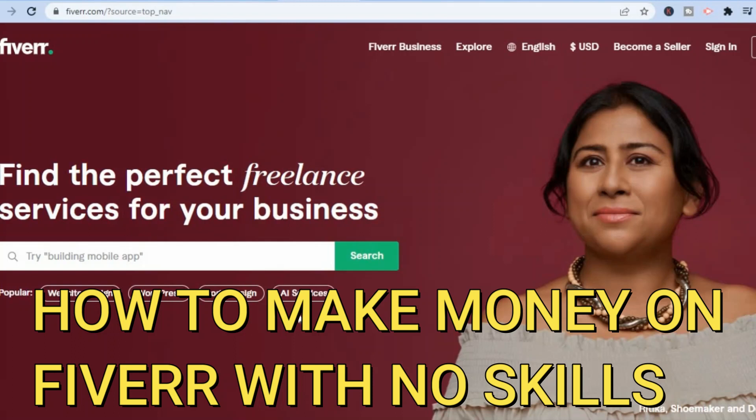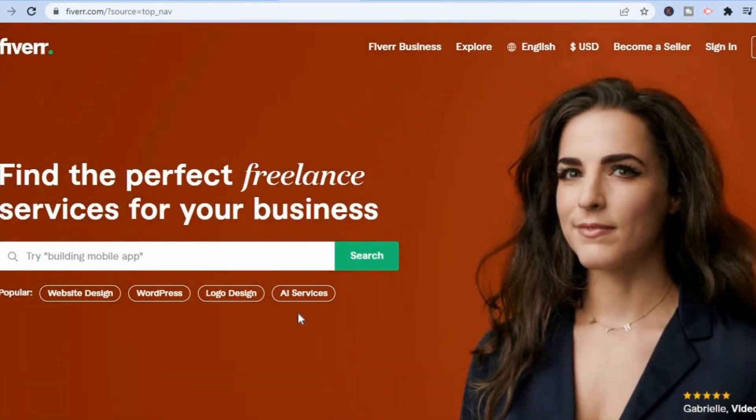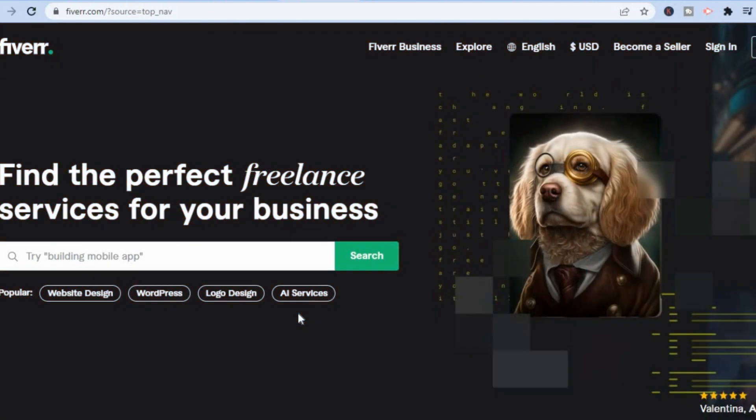Hello everyone, I'm Jason and in this video I will be showing you how to make money on Fiverr with no skills as a complete beginner. All you'll need is your phone and internet access, and that's it. You'll be able to do this from anywhere in the world.